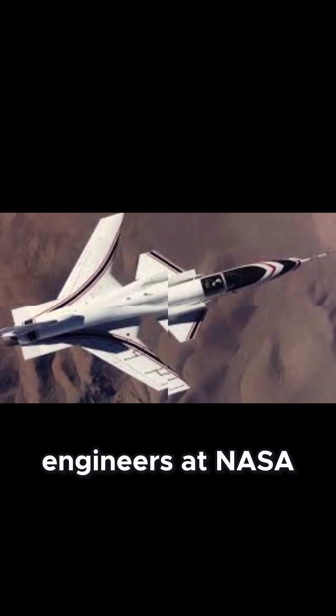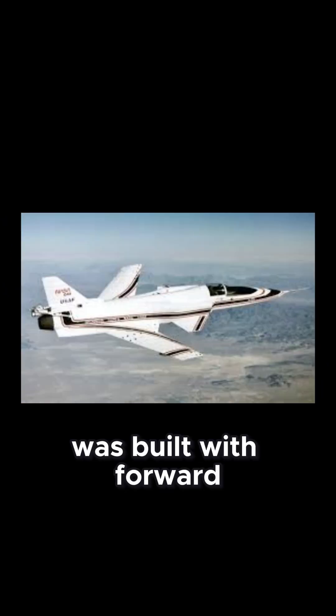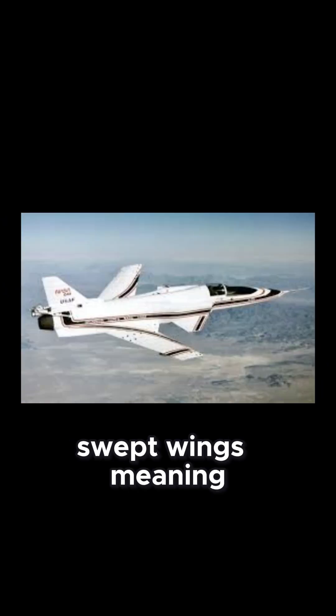In the 1980s, engineers at NASA and Grumman decided to flip convention — literally. The X-29 was built with forward-swept wings, meaning the tips pointed toward the nose instead of away. On paper, that design was a disaster. It made the plane aerodynamically unstable, the kind that should spiral out of control in seconds. But with a brand new fly-by-wire computer system, the X-29 didn't just stay airborne. It flew beautifully.